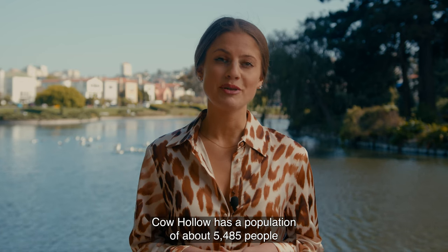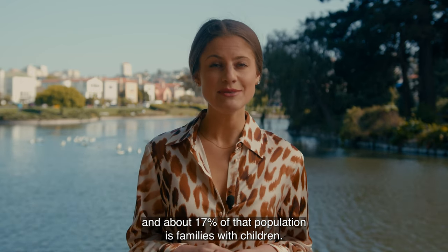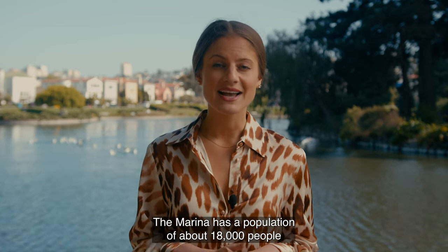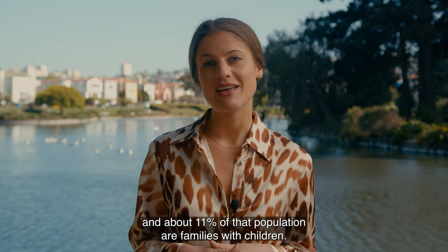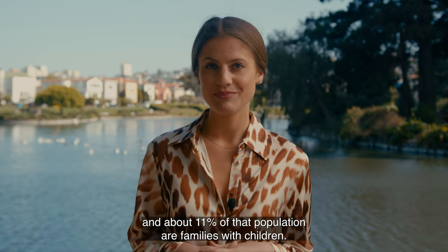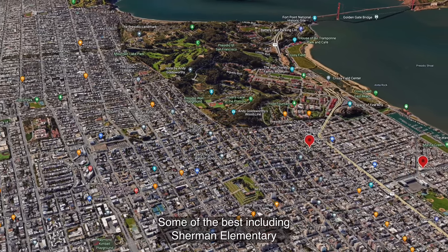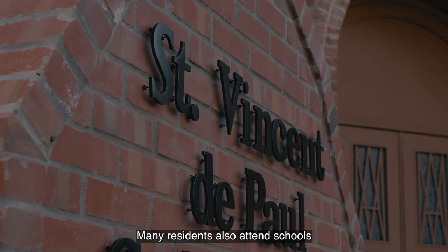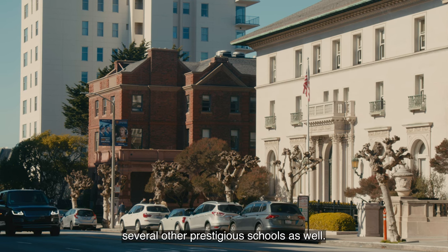Cow Hollow has a population of about 5,485 people and about 17% of that population is families with children. The Marina has a population of about 18,000 people and about 11% of that population are families with children. You can find several schools here in Cow Hollow, both public and private. Some of the best include Sherman Elementary and St. Vincent de Paul. Many residents also attend schools in the neighboring area of Pacific Heights, where you can find several other prestigious schools as well.